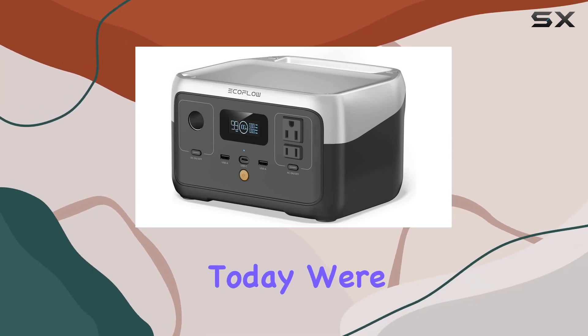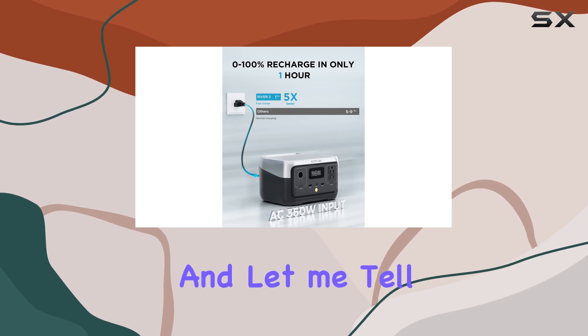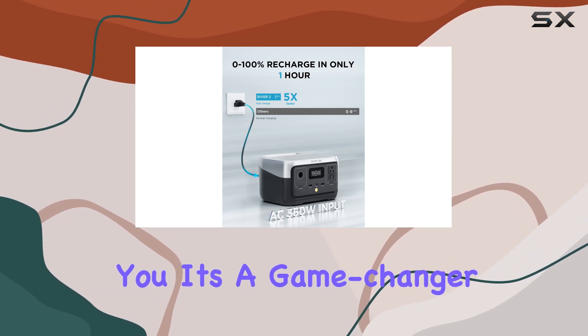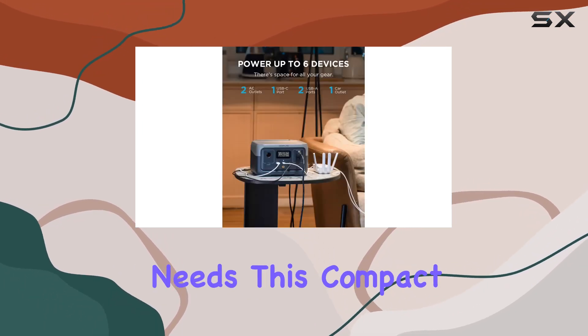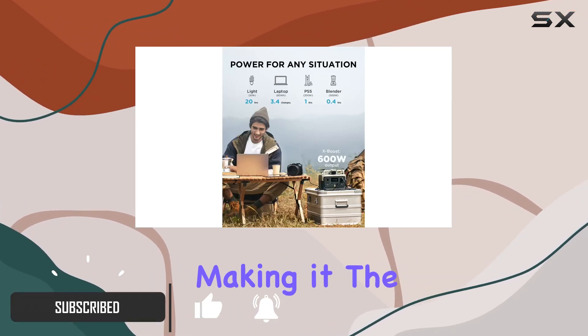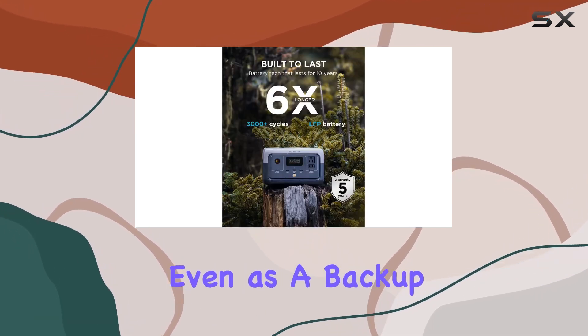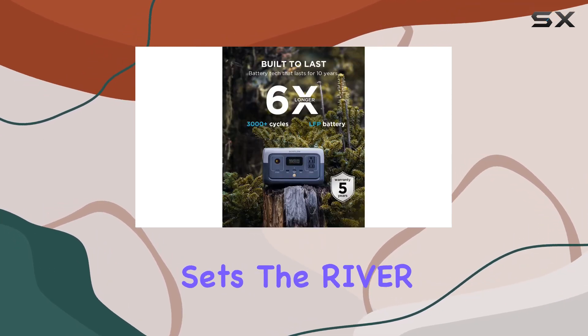Hey everyone, today we're diving into the EF EcoFlow River 2 portable power station — a game changer for all your off-grid power needs. This compact powerhouse weighs in at just 7.7 pounds, making it the ideal companion for camping, RV trips, or even as a backup power source at home.